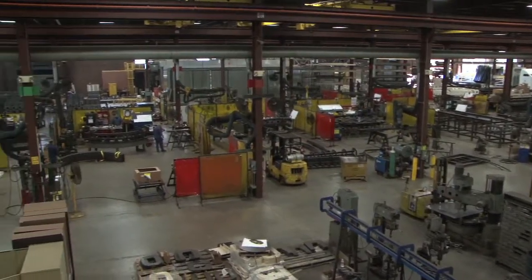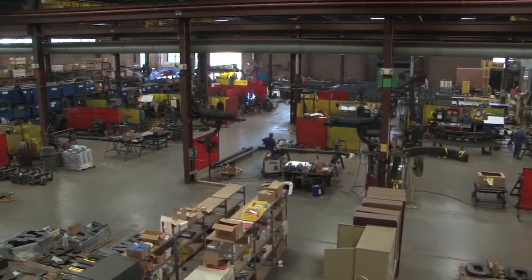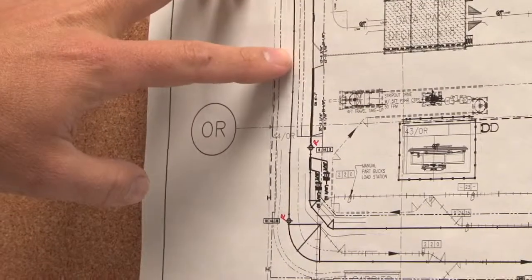Factory Design Suite has allowed us to identify areas much more easily that could impact safety within the workplace, and allowed us to determine what type of controls we want to put in place to minimize any safety hazards in the building.